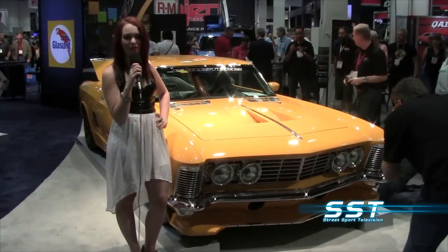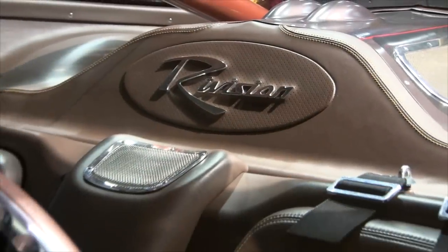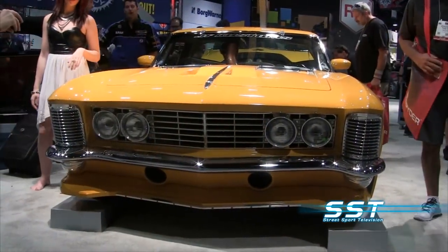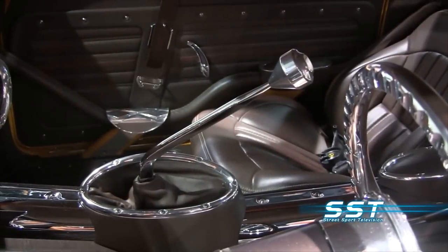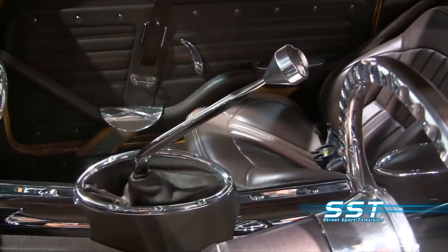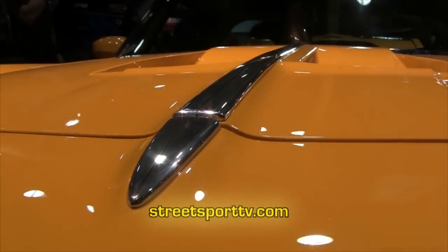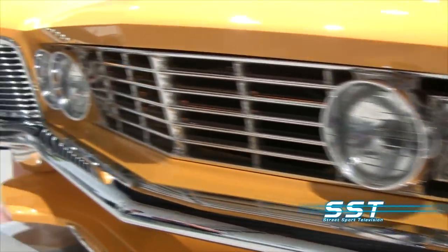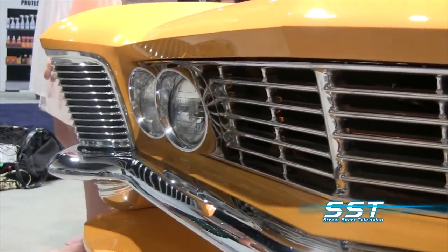They call this car Revision. It has a 6.2-liter V8 engine and a Tremec 6-speed transmission. It has a custom grille and tail lights — in fact, everything on this car is custom. It has Curtis Speed Wheels and Pirelli tires.